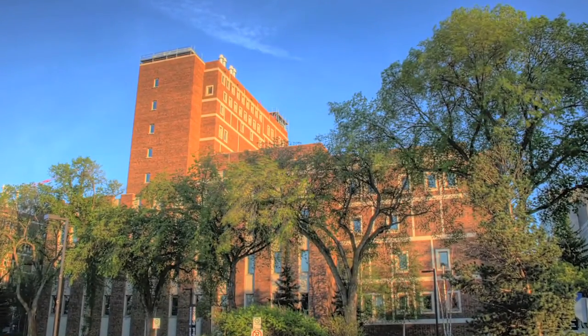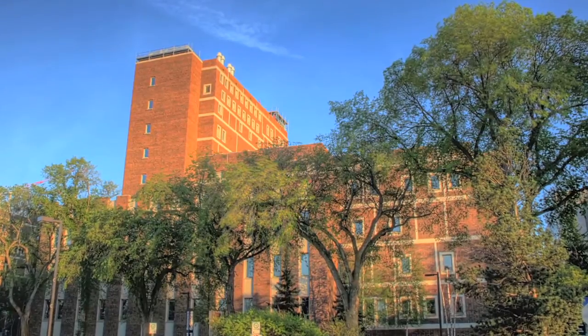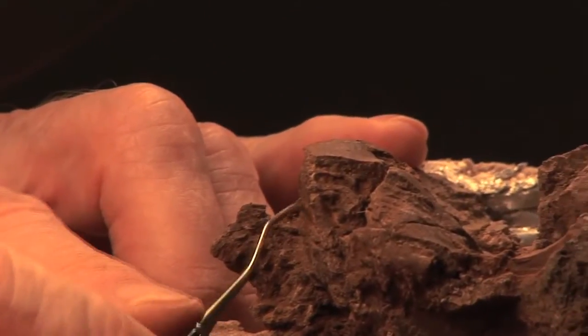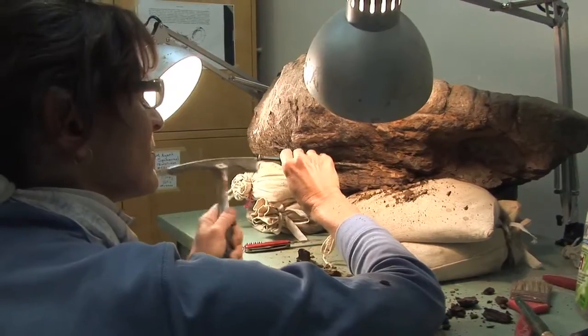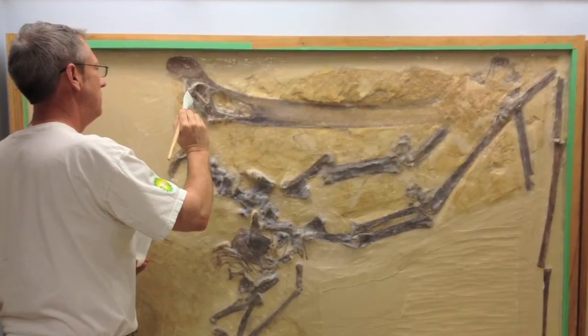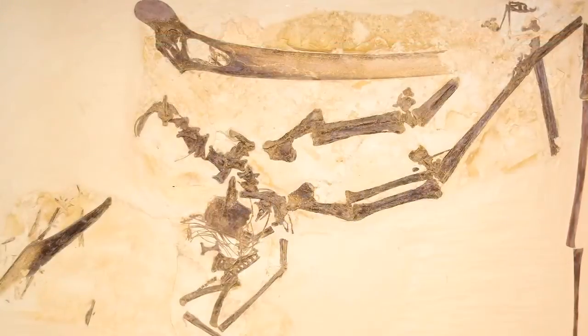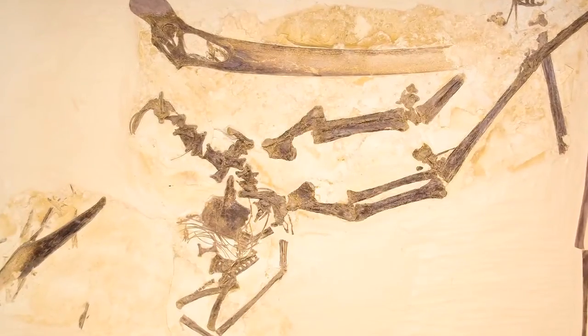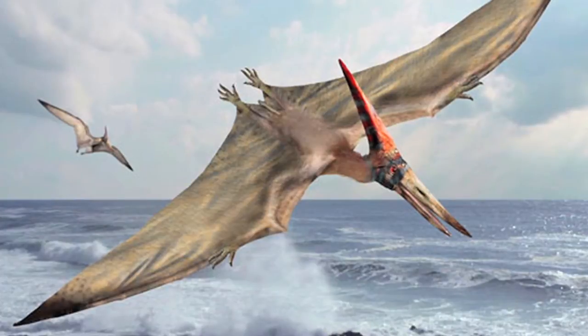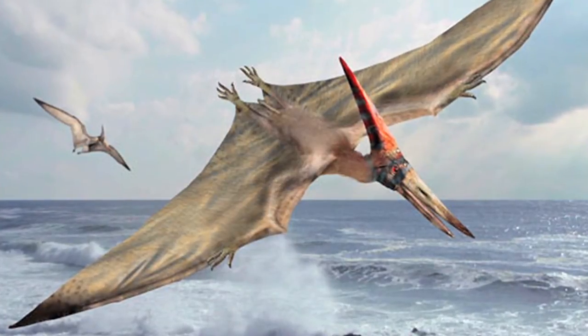Deep in the bowels of the University of Alberta's Biological Sciences building is a collection of dinosaur bones unrivaled anywhere in the world, all cared for by an exceptional team of paleontologists and volunteers. One of the prized specimens in this collection is an 86-million-year-old pteranodon called Don Dracokansi, a giant pelican-like creature that once glided along the surface of the ocean hunting for fish.